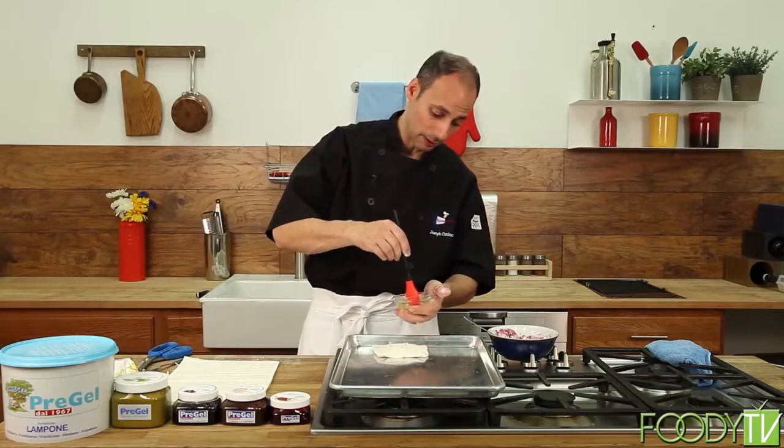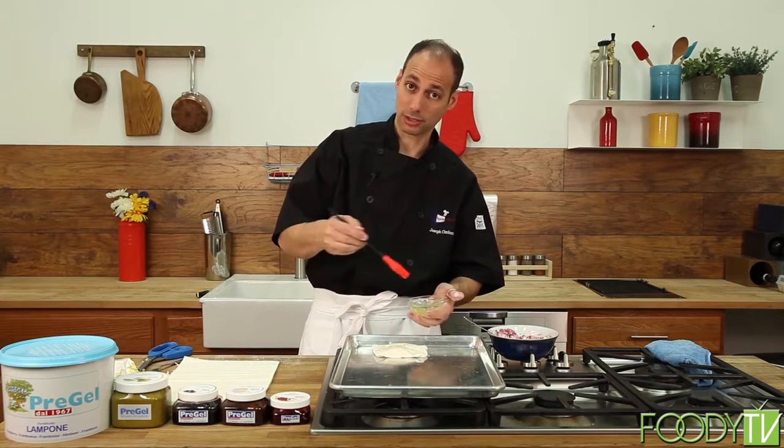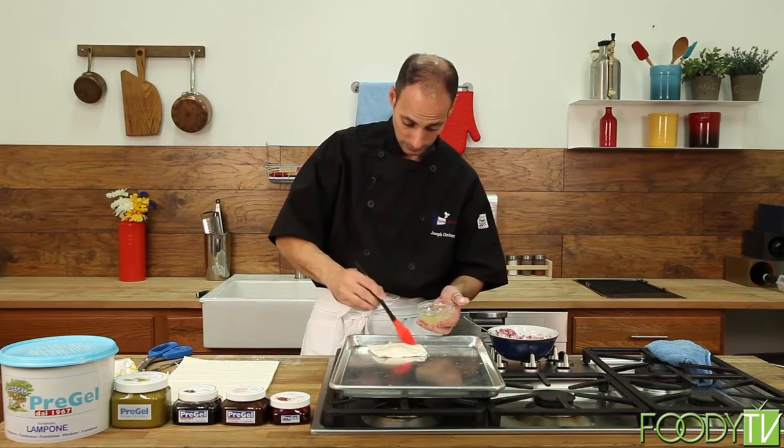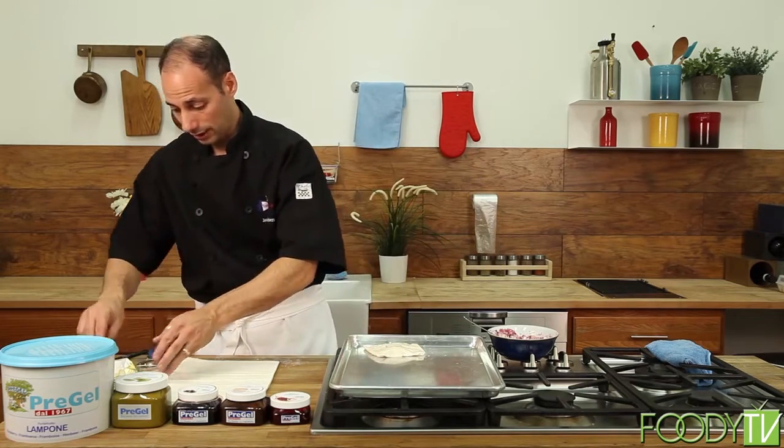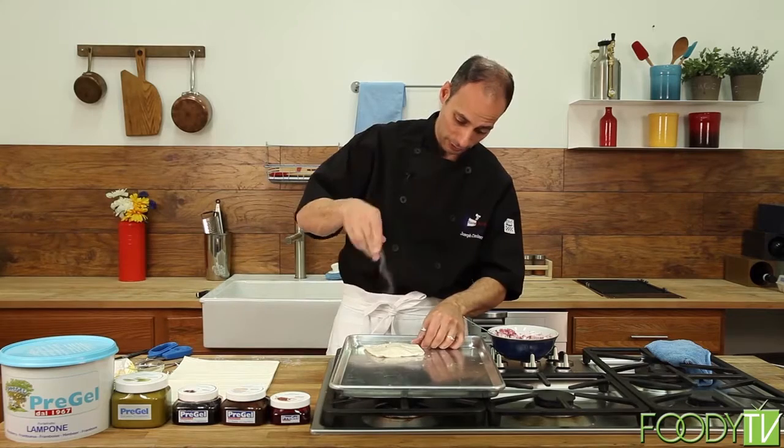We'll take some egg whites — don't use egg yolks. Egg yolks are typically for breads, but definitely not for this recipe. Then you're going to take some sugar and just put it over the top.